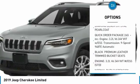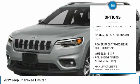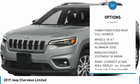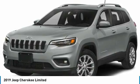Power passenger seat, steering wheel audio controls, power lift gate, anti-lock braking system, Bluetooth, power steering, four-wheel disc brakes, aluminum wheels, four-wheel drive, rear defrost.